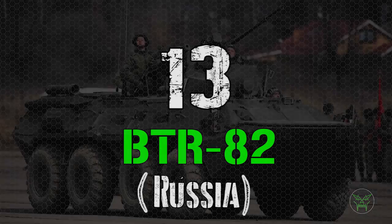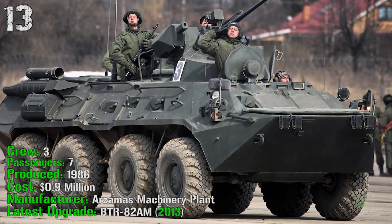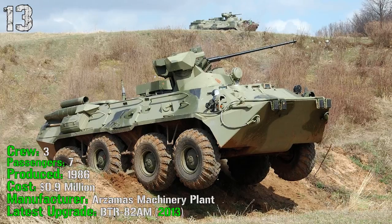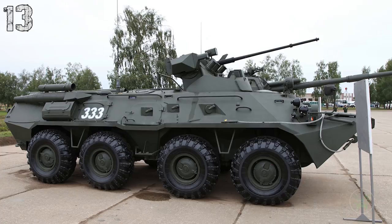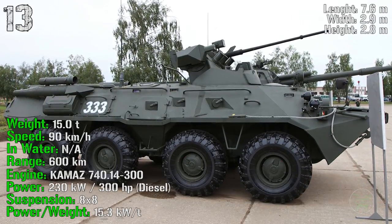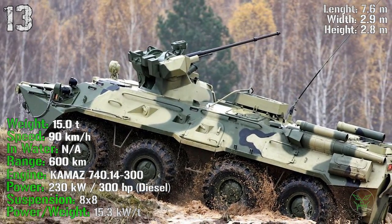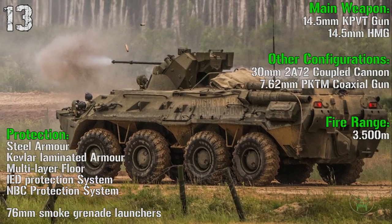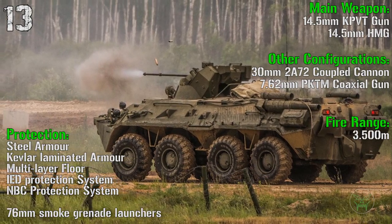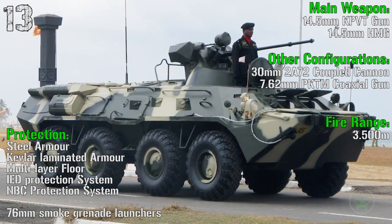The first machine on the list is the BTR-82 from Russia. It's been produced from 1986 with a cost of less than 1 million dollars. It has a crew of 3 people and can transport 7 passengers. The latest upgrade was made in 2013. It has a weight of 15 tons, a speed of 90 km/h, a range of 600 km, and an engine power of 300 HP. The main weapon in the APC version is a 14.5 mm gun and a 14.5 mm HMG, with a range of 3,500 meters.